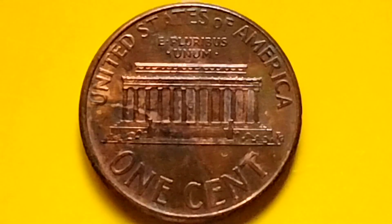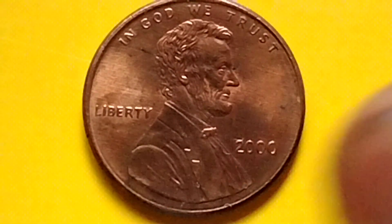Let's talk about the Lincoln Memorial Cent for the Lincoln Penny, the year 2000.